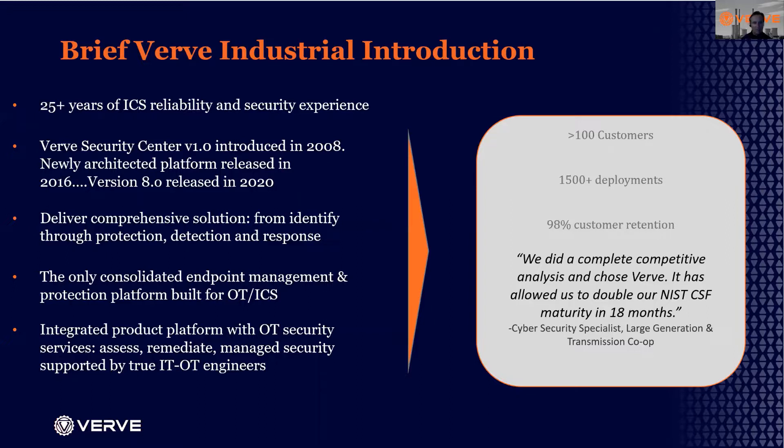The platform provides comprehensive NIST CSF, CIS Top 20, IEC 62443, and other standards of security to the OT environment. It does that through an endpoint-focused approach rather than a network anomaly detection approach. We integrate that platform with a range of managed services from patch management to detection and response to vulnerability management.